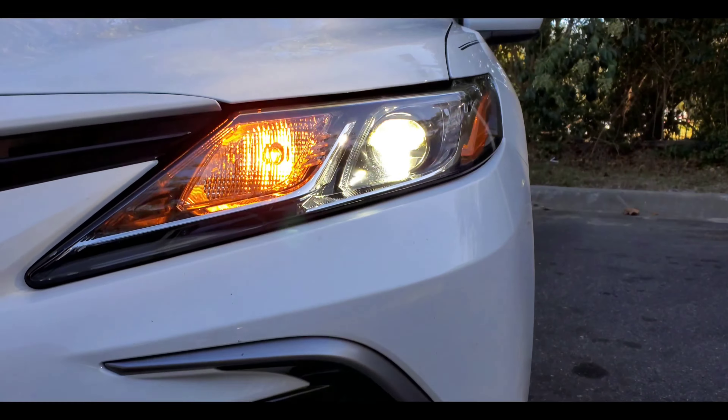So here it is with this Camry. We'll go over the interior, the exterior, and then we'll take it for a spin. Y'all hang tight — epic review, let's get into it!